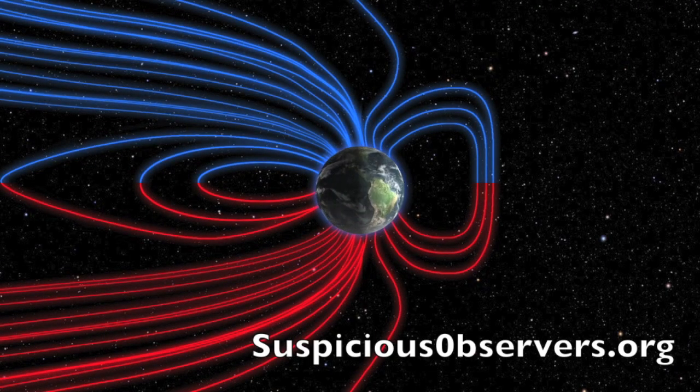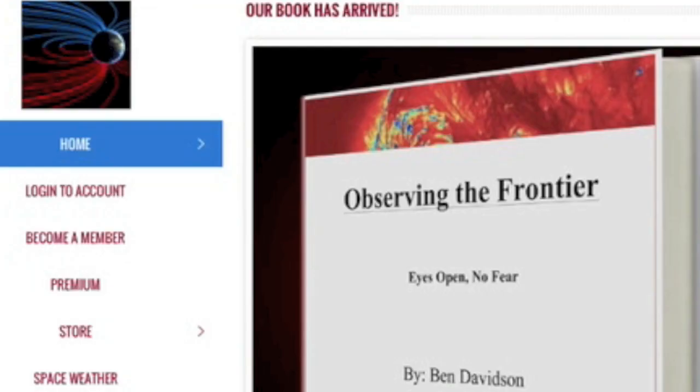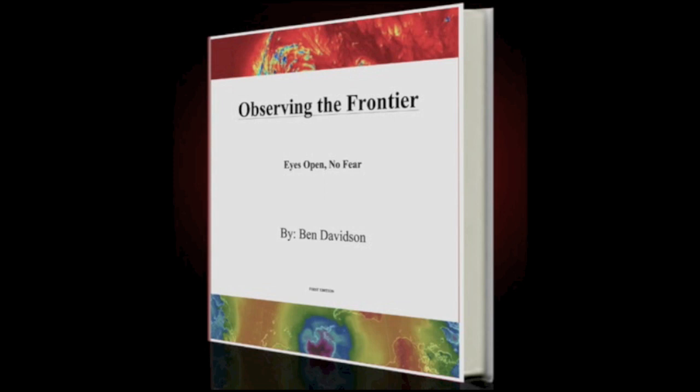Website members at suspiciousobservers.org — it is Saturday, so you have a new fly-on-the-wall episode coming today in a few hours, and you've got a new deeper look episode from last night, episode 86, both under premium. By the way, that is also where you can get the book 'Observing the Frontier' — just click the image of it on pretty much all of our websites.